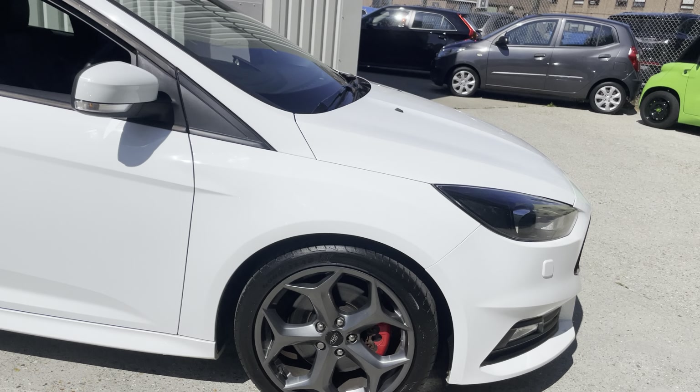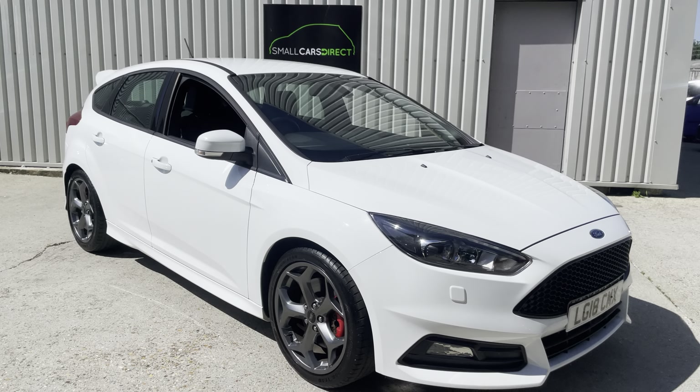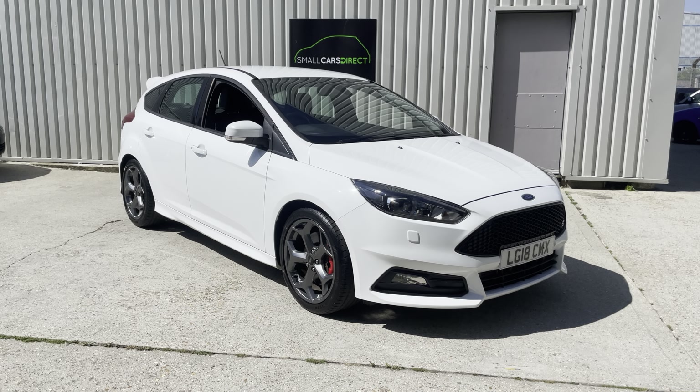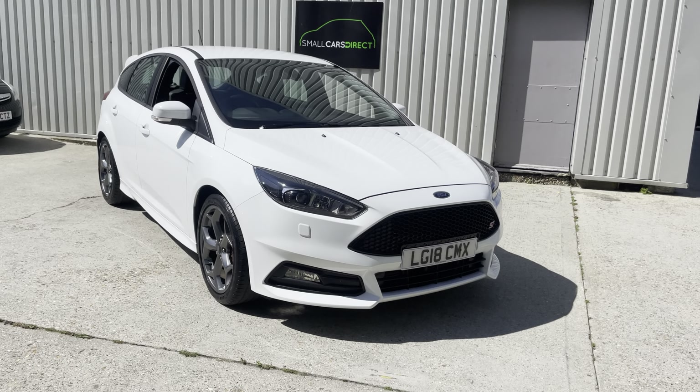This car has MOT'd until July 2025, serviced a total of 4 times — at 2,000, 4,000, 5,000 miles and most recently by ourselves less than 10 miles ago. So fully serviced, MOT with no advisories.